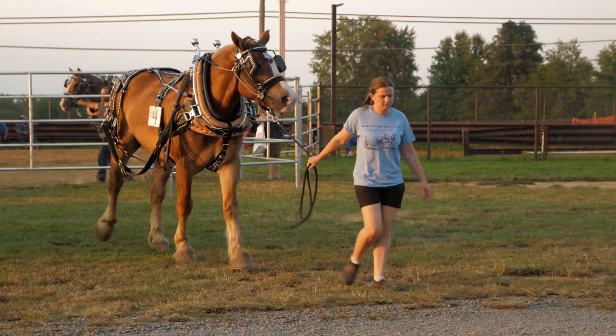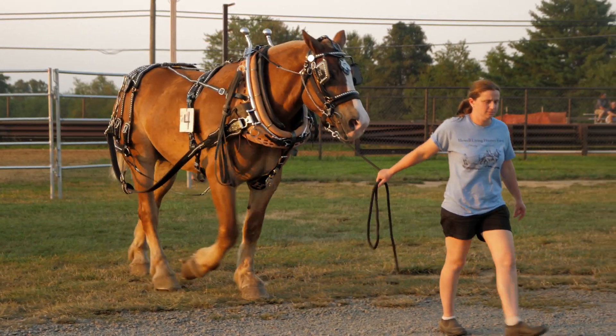It's a fun sport that I enjoy. My family enjoys it. We look forward to the next time there's a pull around, and I enjoy working with the horses.